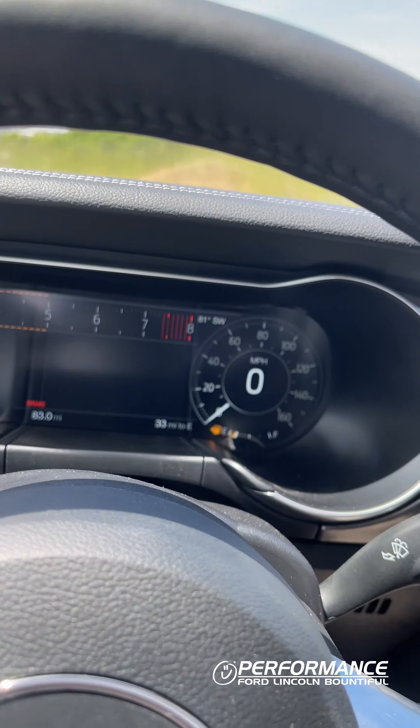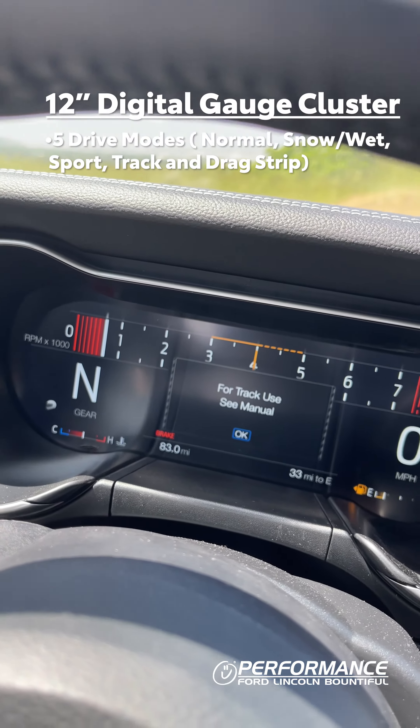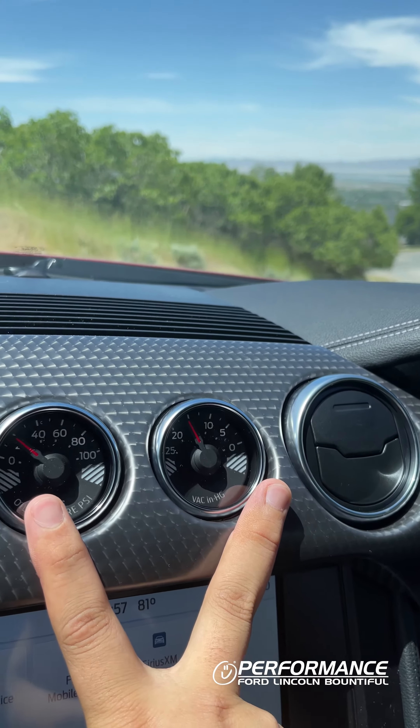Moving inside the Mustang, the first thing you'll notice is this beautiful leather-wrapped steering wheel, but behind it you have a fully digital gauge cluster with five different drive modes, each one having their own unique display. Let's go ahead and change that over to track mode — as you can see, it takes effect and changes the way your gauges are laid out. Moving over to the center, you get a beautiful carbon fiber trim.